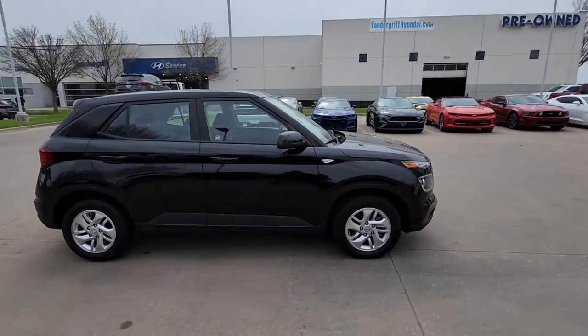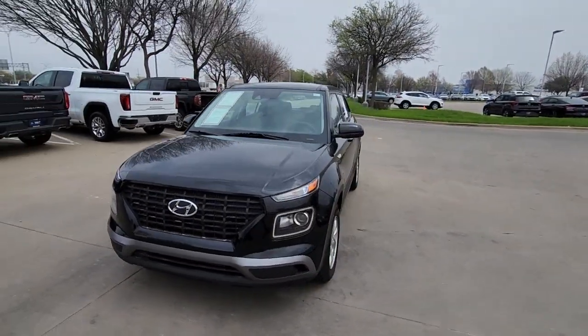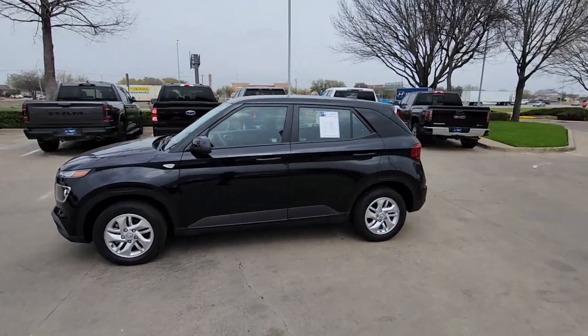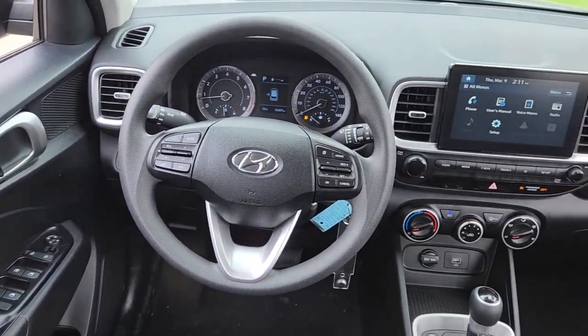This tech-savvy Venue is equipped to make your active urban lifestyle easier and more convenient. With features like touchscreen infotainment, versatile interior space, standard driver assist with available options, and can-do crossover attitude, this mini SUV gives you the confidence to handle whatever the road has in store.